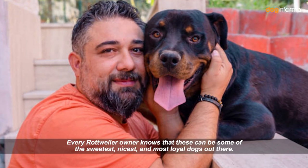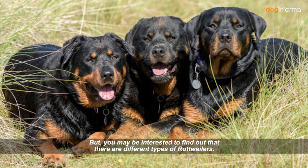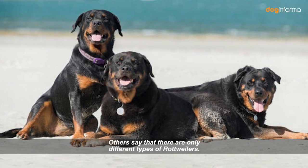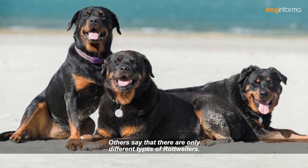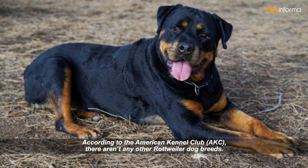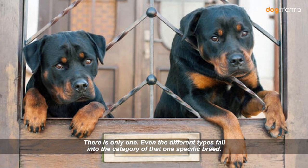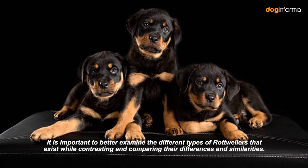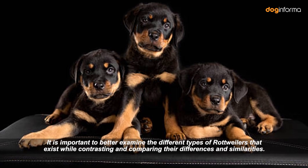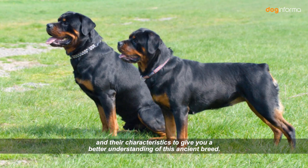Every Rottweiler owner knows that these can be some of the sweetest, nicest, and most loyal dogs out there. You may be interested to find out that there are different types of Rottweilers. According to the American Kennel Club, there aren't any other Rottweiler dog breeds — there is only one, and even the different types fall into that one specific breed. We'll review the different types and their characteristics to give you a better understanding of this ancient breed.